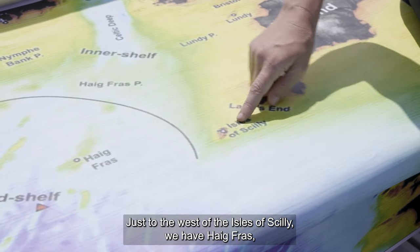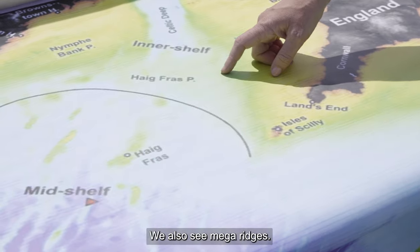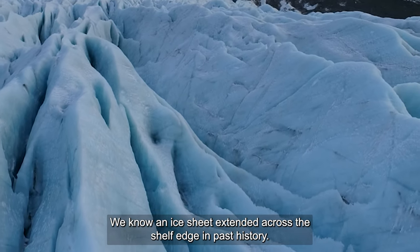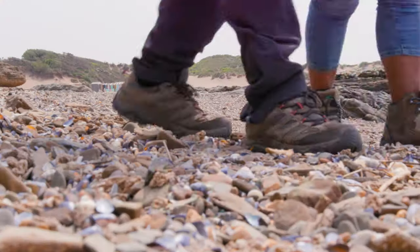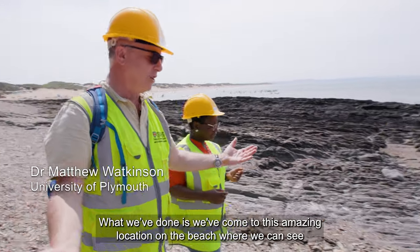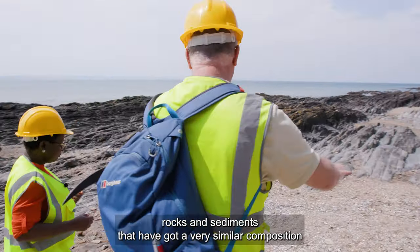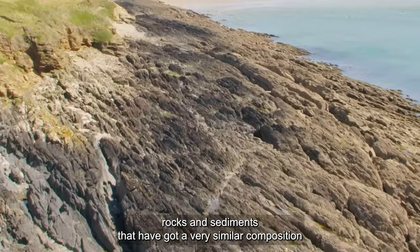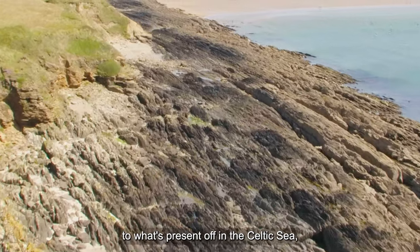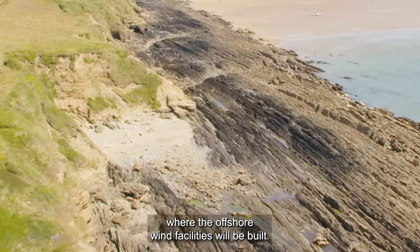Just to the west of the Isles of Scilly we have Haigwrath, a big rocky outcrop, and we also see mega-ridges — we know an ice sheet extended across the shelf edge in past history. We've come to this amazing beach location where we can see rocks and sediments that have a very similar composition to what's present out in the Celtic Sea where the offshore wind facilities will be built.